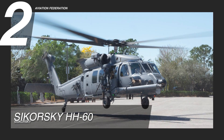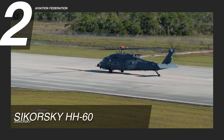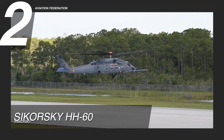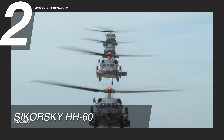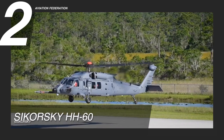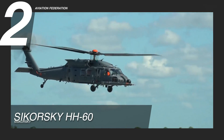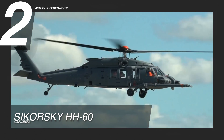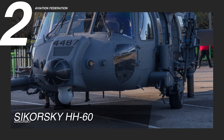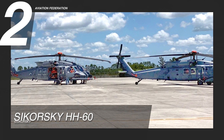At number 2, we have the Sikorsky HH-60 Combat Rescue Helicopter. The U.S. Air Force relies heavily on the HH-60 in its military and rescue operations. It is powered by two GE T700-GE-701D turboshaft engines that can run at 159 knots of maximum cruise speed. It can bear 12 troops in the cabin and 6 crew for the helicopter and the equipment included. Moreover, it has a gross weight of 22,500 pounds.